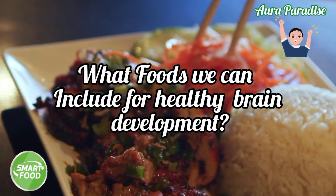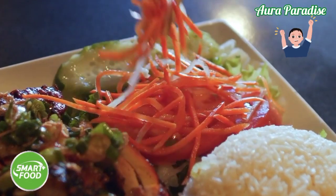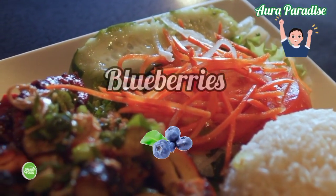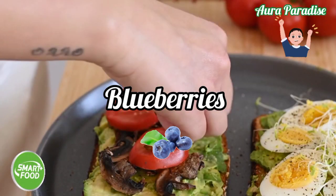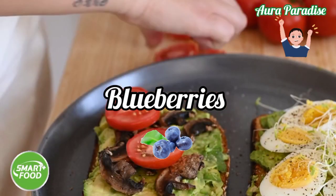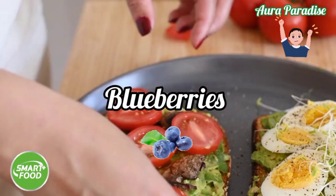So what kind of food can we include to maintain healthy brain function and development? Berries — blueberries help us to improve the baby's memory and learning skills, and also support the mental ability of our children.